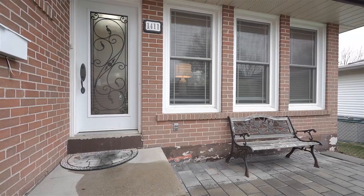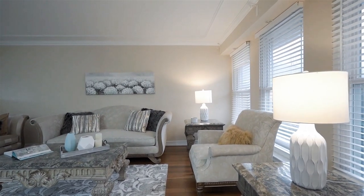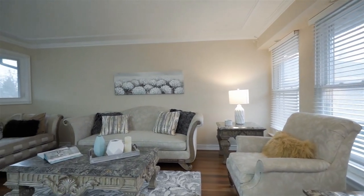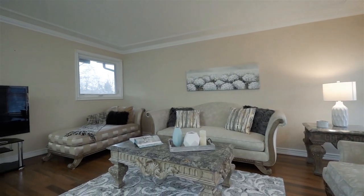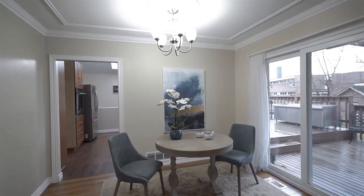This beautiful bungalow is sitting on a 50 by 125 lot, offering comfort and convenience with three bedrooms on the main level, a lovely family space filled with sunlight, and a gorgeous kitchen with a skylight and modern finishes.